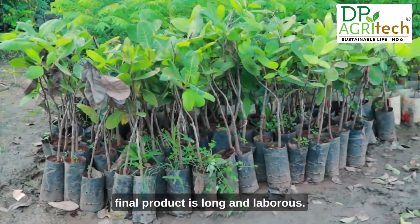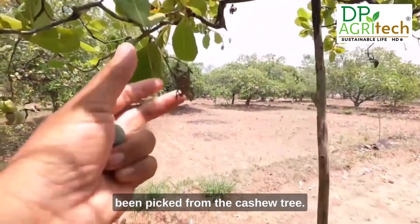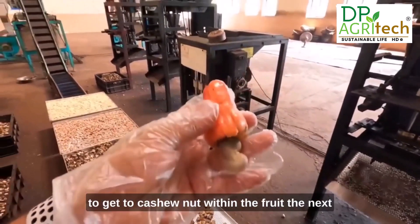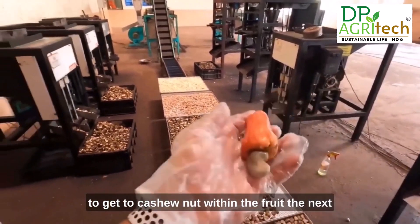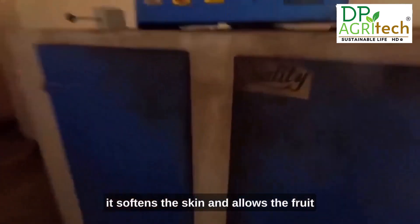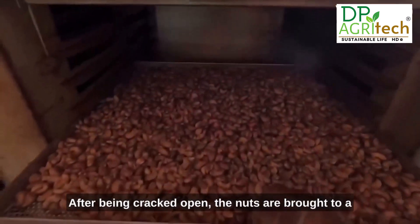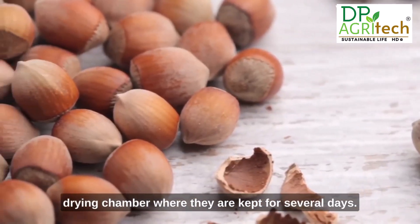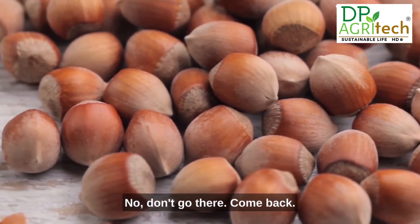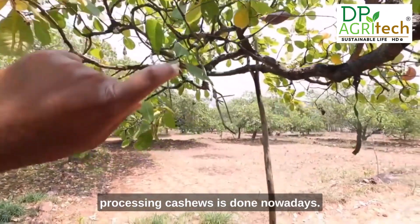Turning raw cashew nuts into the final product is long and laborious. Its journey begins once the fruit has been picked from the cashew tree and sent to a processing plant. The next step is to peel back the fruit skin using high temperature, which softens the skin and allows the fruit to be removed from its shell. After being cracked open, the nuts are brought to a drying chamber for several days. When dried, the inner skin is peeled off, leaving a fresh nut.